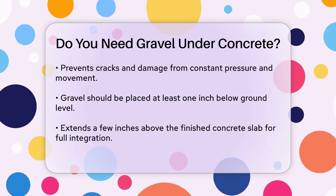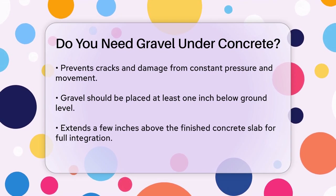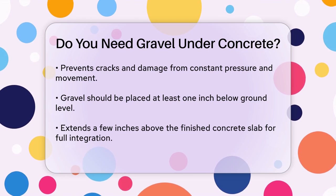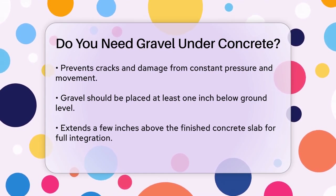In terms of practical application, gravel should be placed at least one inch below ground level and extend a few inches above the finished concrete slab. This ensures that the gravel layer is fully integrated into the foundation, providing a level surface and protecting the slab from erosion.